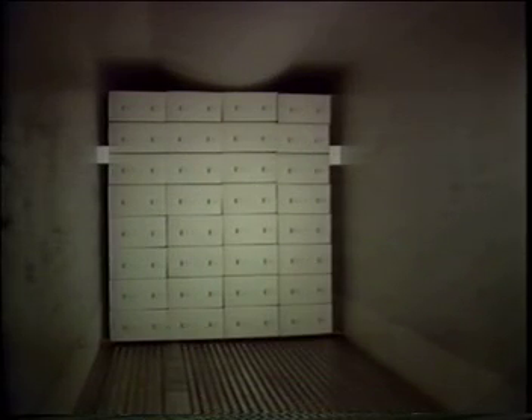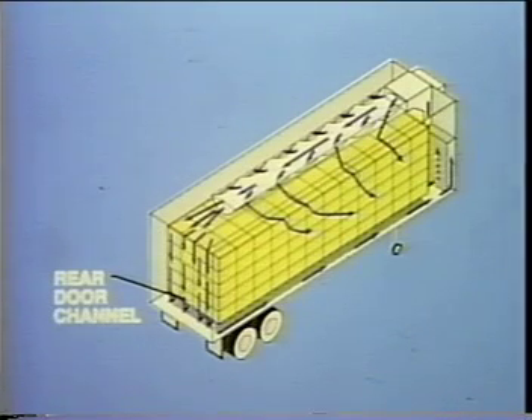Here is a correct load that provides adequate headspace. The air must now continue its path down along the rear door.